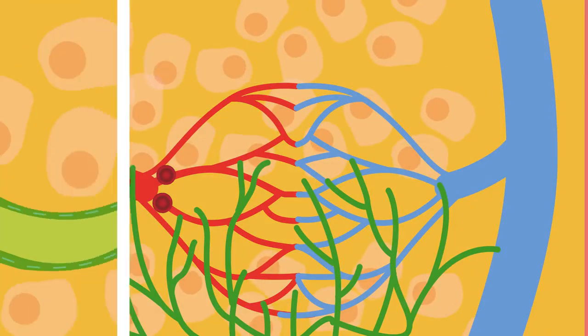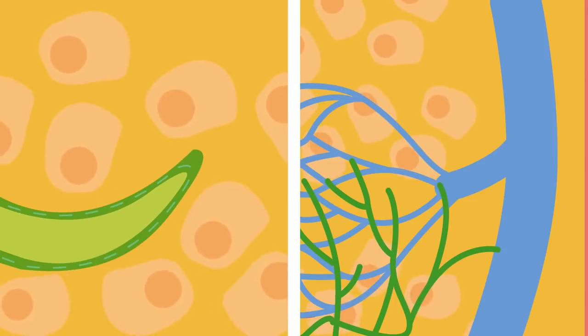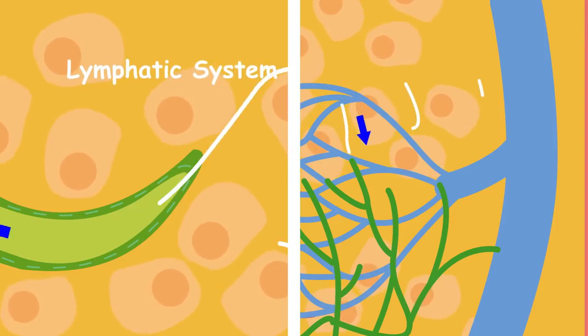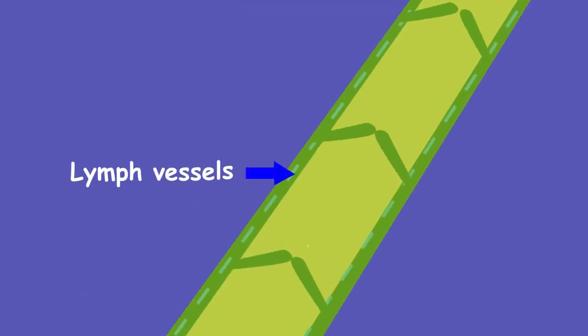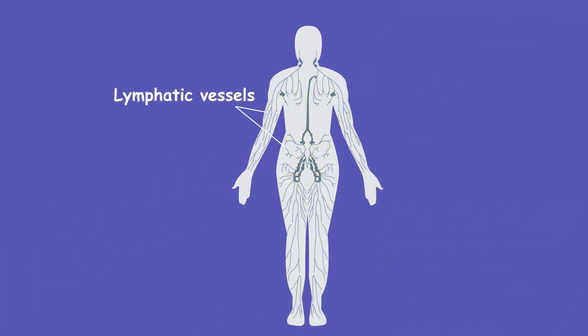We therefore need a system to drain this lymph fluid so that we don't end up as a swollen fluid-filled balloon, hence the lymphatic system. The lymph fluid drains into lymph vessels, where it then travels to lymph nodes which are found all around your body. To stop backflow, the lymph vessels have one-way valves and muscular walls that contract to force the lymph forward. This is happening in millions of little lymphatic vessels in your body every minute of every day.